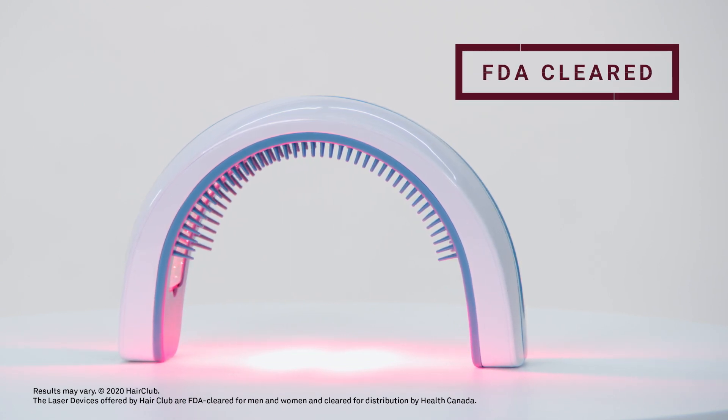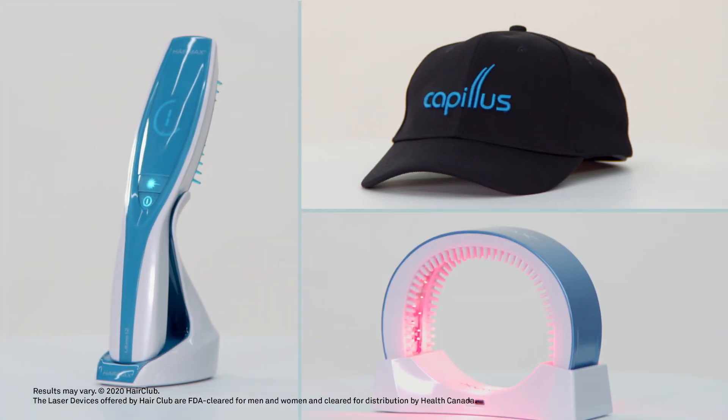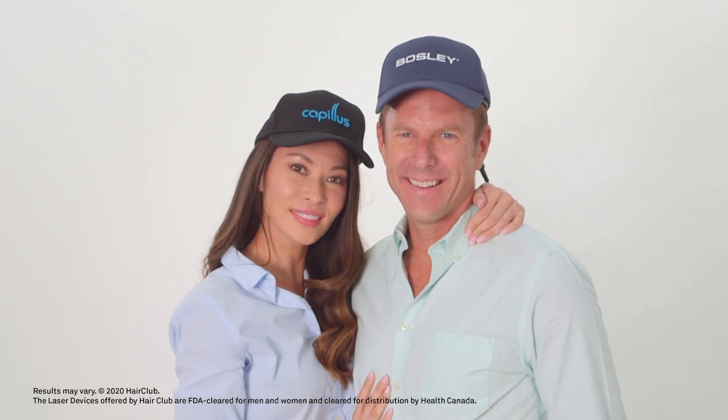Low-level lasers have been cleared by the FDA as an effective hair regrowth treatment. HairClub offers a large variety of medical-grade lasers to help anyone looking to achieve the benefits of low-level laser light therapy.